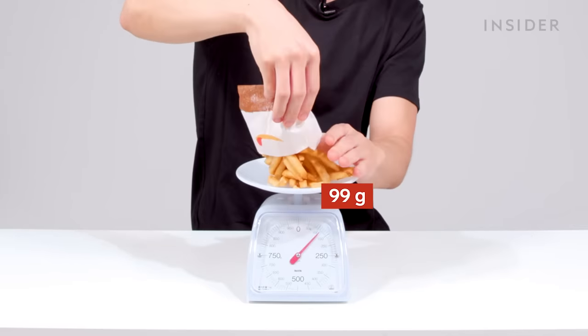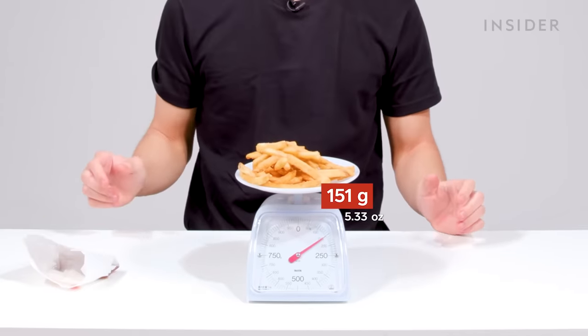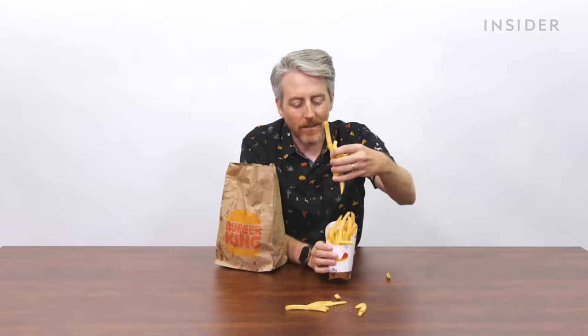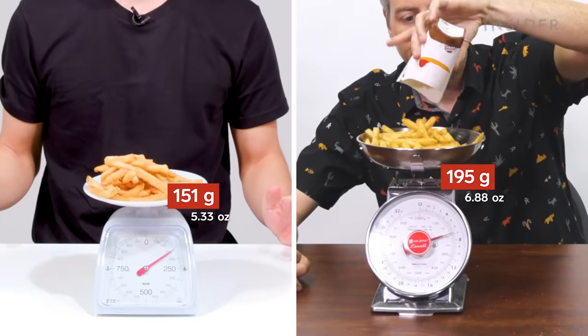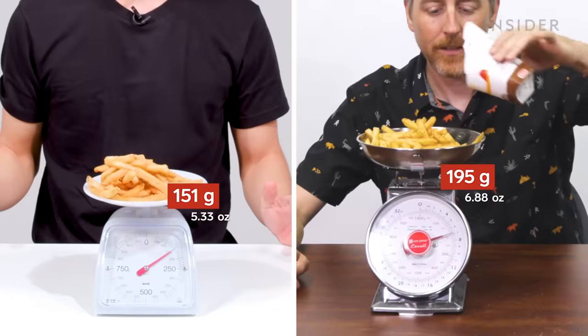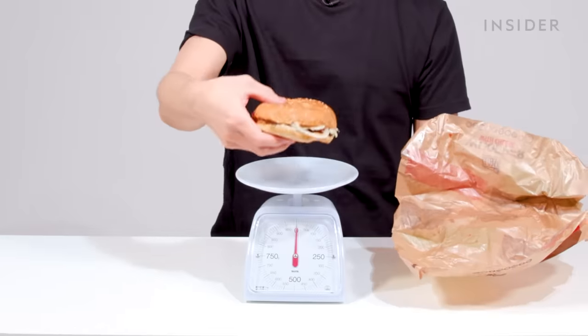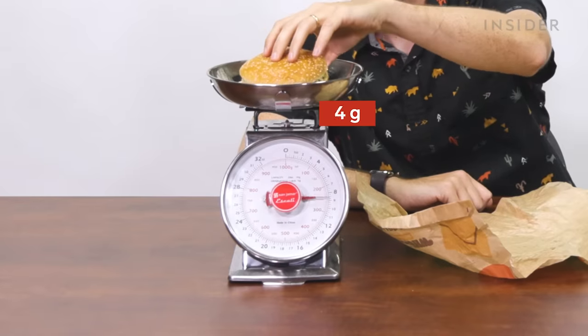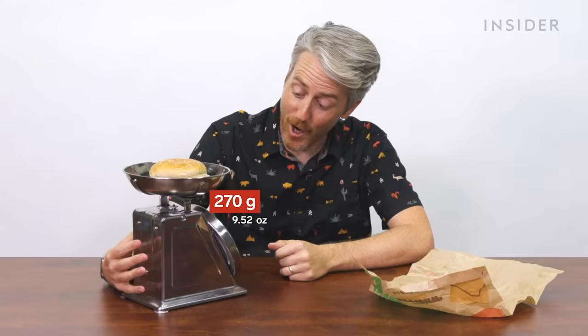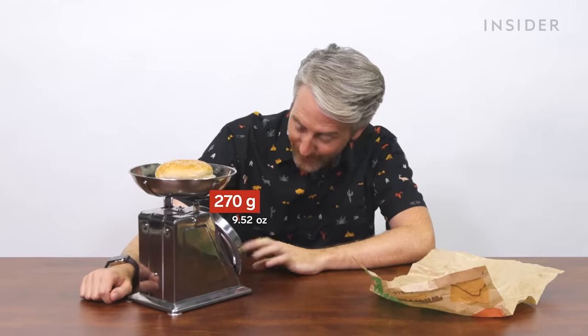Let's weigh the large fries. The US large fries weigh 195 grams. Japan's large fries are 151 grams. Let's also weigh the Whoppers: Japan's Whopper is 250 grams, and the US Whopper is 270 grams — surprisingly close.